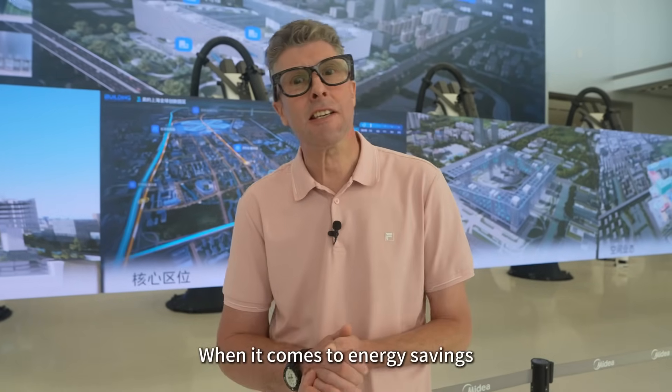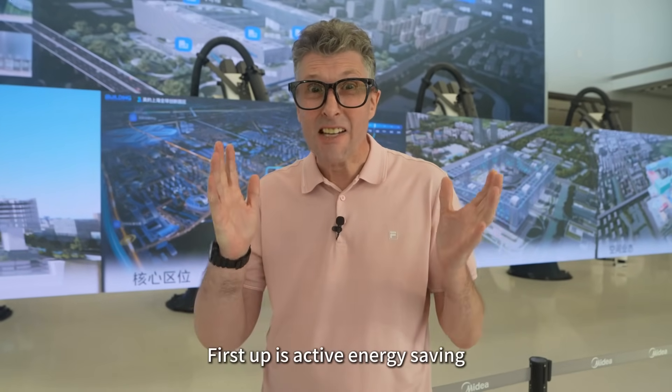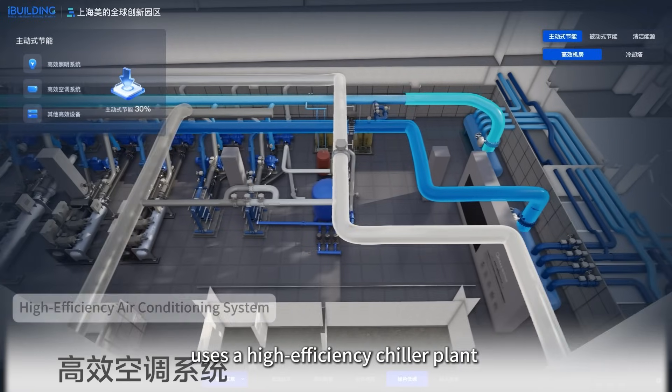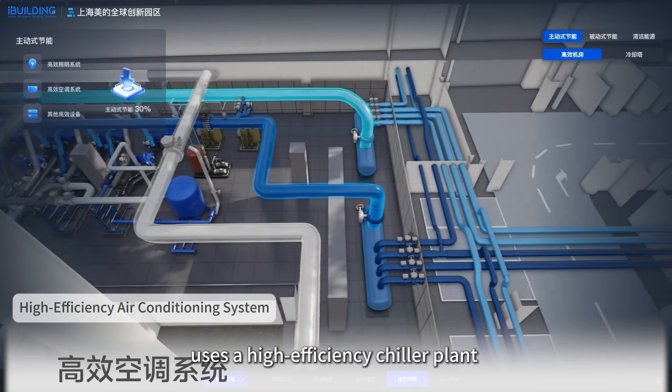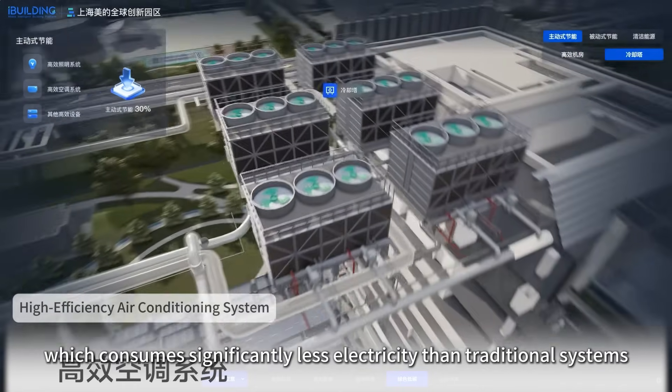When it comes to energy savings, Mydea relies on three key strategies. First up is active energy saving. For example, the air conditioning system uses a high-efficiency chiller plant which consumes significantly less electricity than traditional systems.